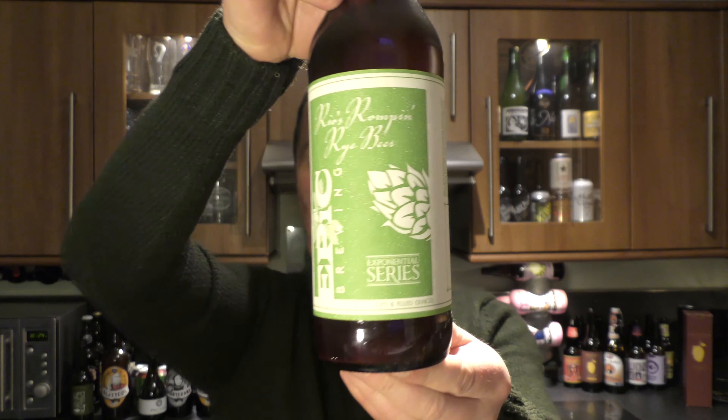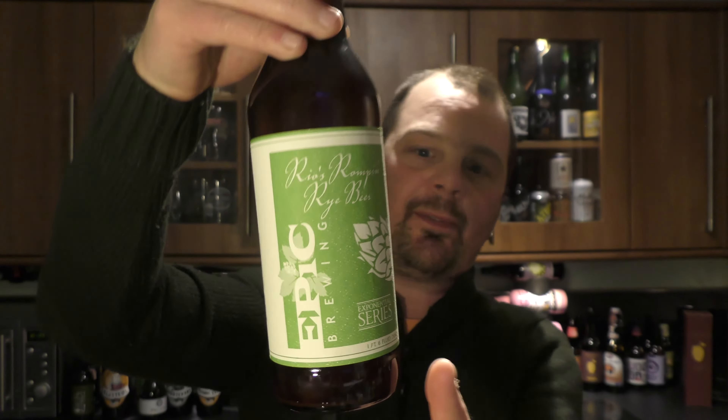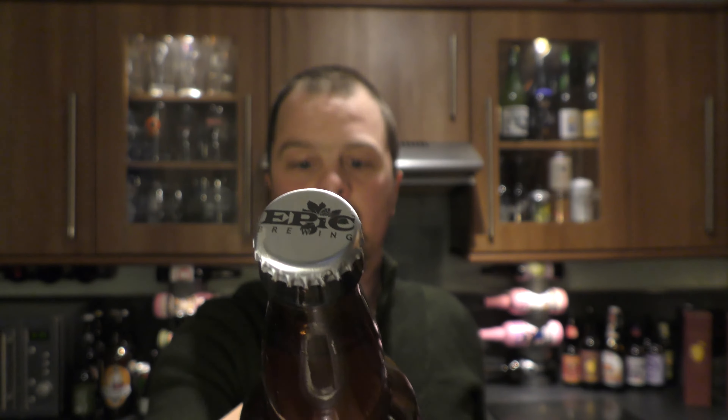It's beer o'clock on Real Old Craft Beer. Today we've got a beer from Epic Brewing and it's a bottle of their Rio's Romping Rye Beer. The beer's coming in at 5.6% ABV. There's a look at the bottle cap. Let's get this beer out into a glass and see what we get.